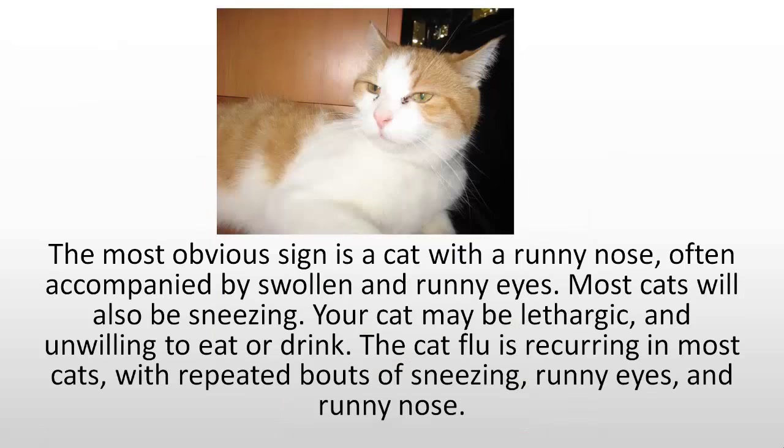The most obvious sign is a cat with a runny nose, often accompanied by swollen and runny eyes. Most cats will also be sneezing. Your cat may be lethargic and unwilling to eat or drink. The cat flu is recurring in most cases, with repeated bouts of sneezing, runny eyes, and runny nose.